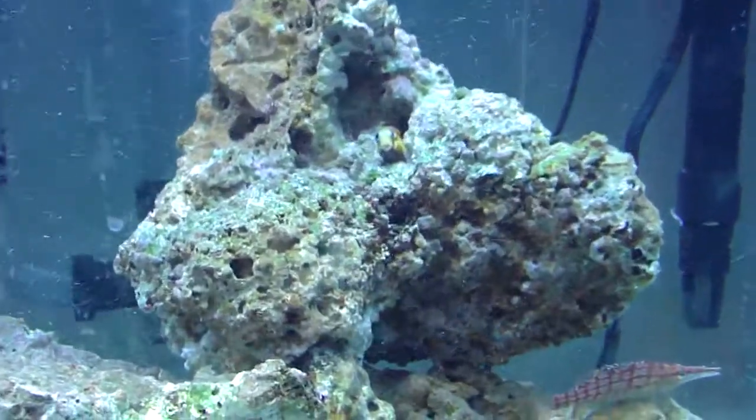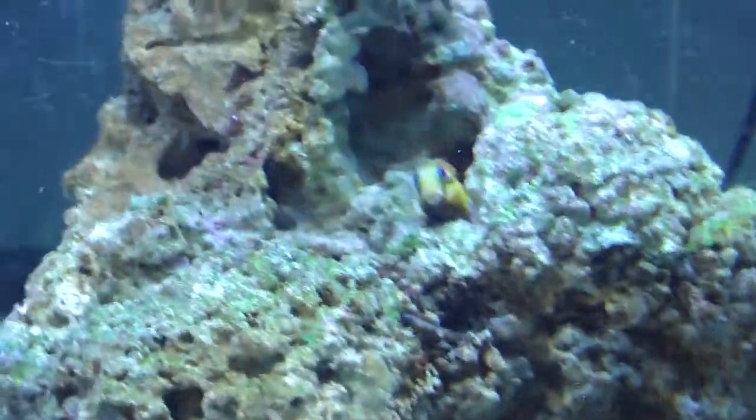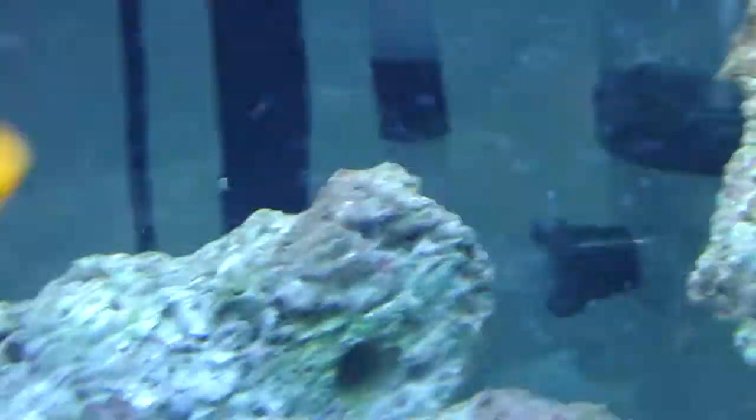My Midas blenny jumped out of the tank the other day, but I saved him. I don't know how, but I have a closed lid on my tank — right back there there's a little opening that he could jump through. He jumped and landed on the glass and I had to slide him back in. Luckily he lived, but he's doing fine since.